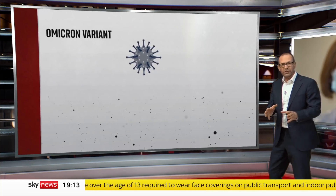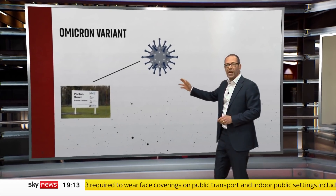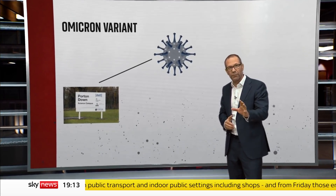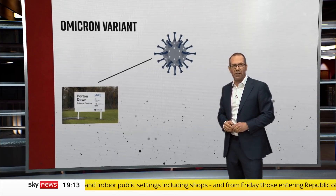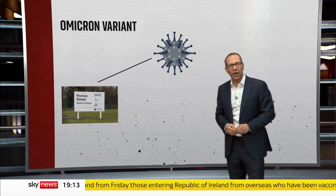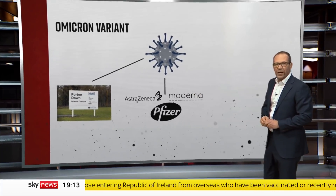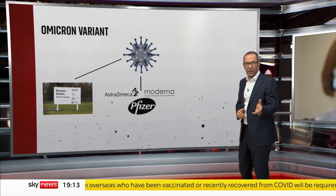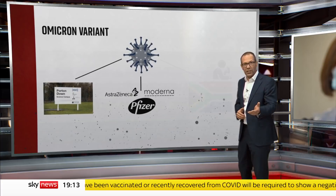Now who is doing what? Labs, including Porton Down in the UK, will be testing blood taken from people who've recovered from COVID against the new variant. That will give the first clues on whether our antibodies are good enough to kill the virus. Vaccine manufacturers will be doing their own tests to see whether they can still neutralise the variant or whether they need to redesign the jab.